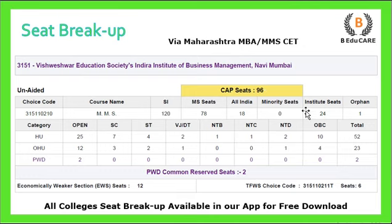Including the in-situ round, the total becomes 120 seats. The degree you receive is Masters in Management Studies. Out of 120 seats, 78 are reserved for Maharashtra State students, 18 seats are reserved for All India Candidature, 24 for Institute, and 1 for Orphan.